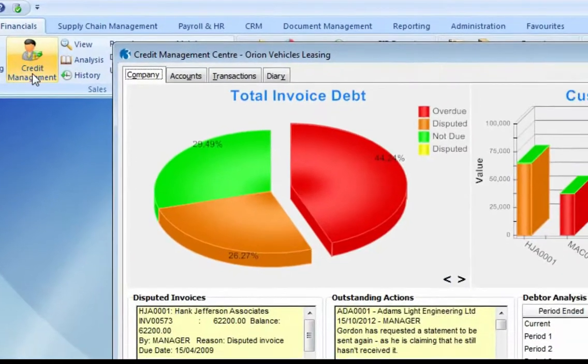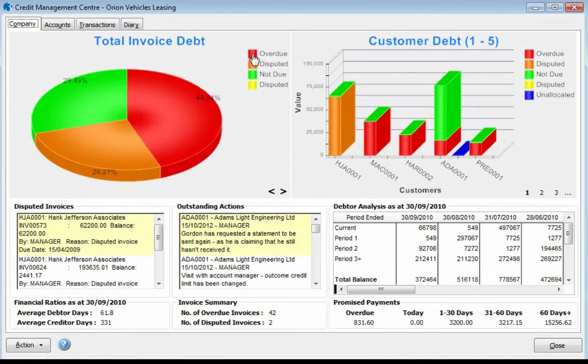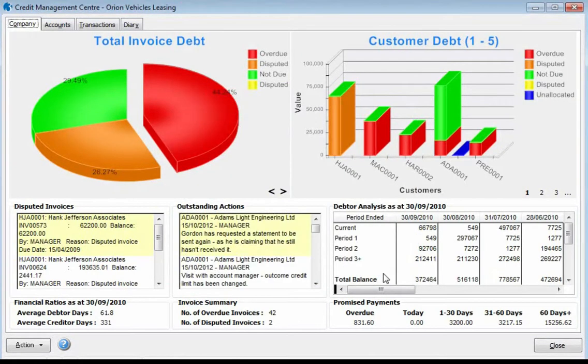At the heart of the Credit Control Center, as a financial director or credit control manager, you will find a complete overview of the financial position of your company. This information can be restricted to only allow the relevant personnel access to this sensitive data. Here we can see a graphical representation of management information, including the total invoice debt — so not only can we see how our credit management team is performing, but even more importantly, we can see where our money is.